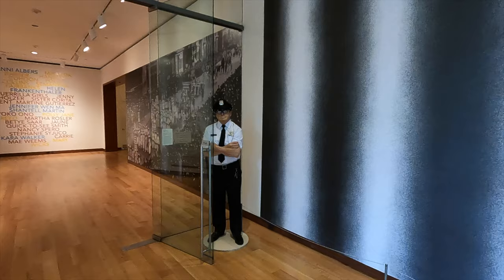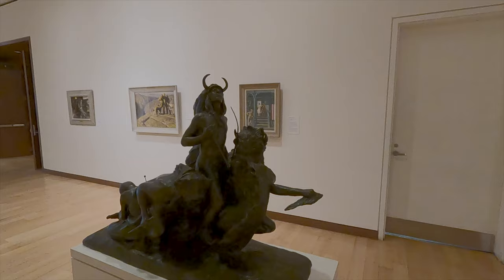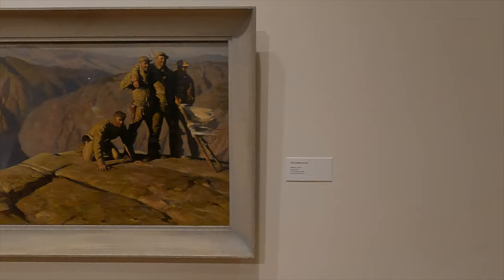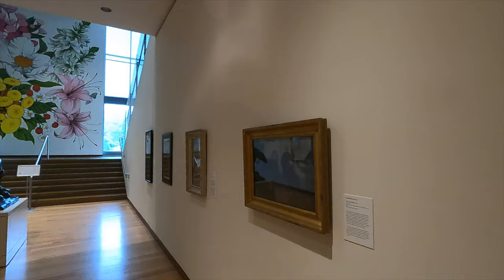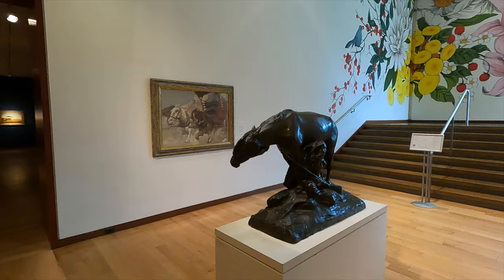As we enter the galleries, we are greeted by a friendly, alert security guard. The museum layout is such that the bottom floor is dedicated to a rotating selection from the permanent collection, while the top floor is reserved for temporary exhibits. Here in the first hallway, they show a selection of the museum's collection of illustrations as well as some statuary.